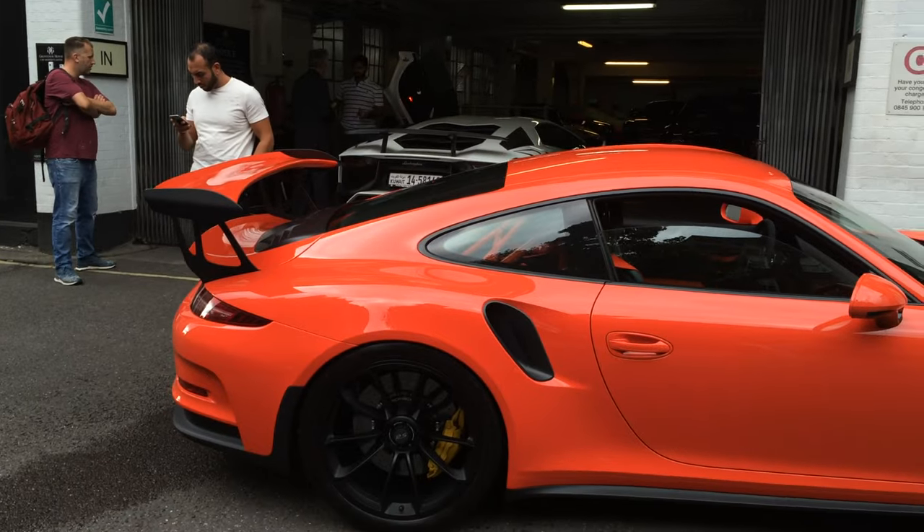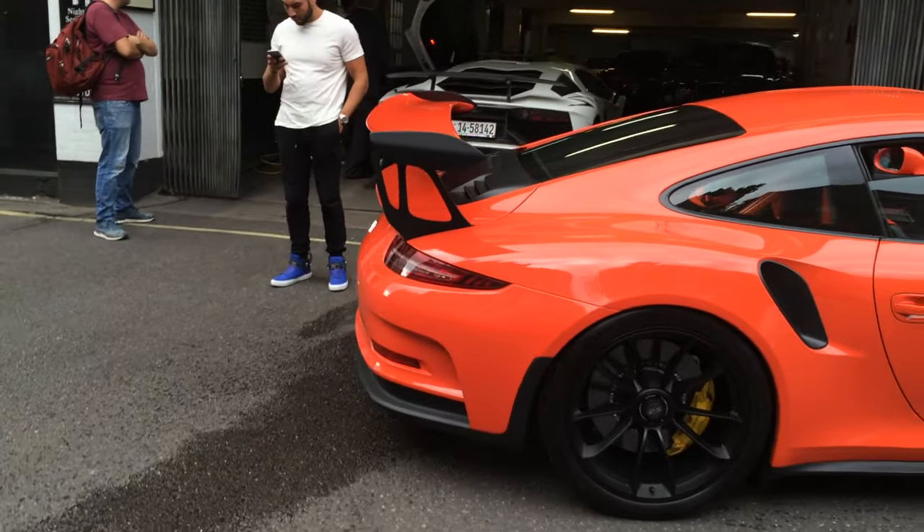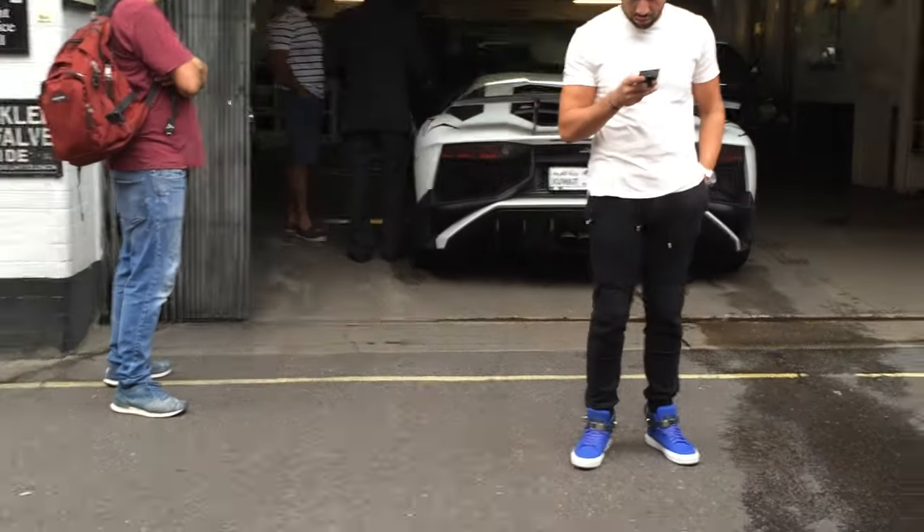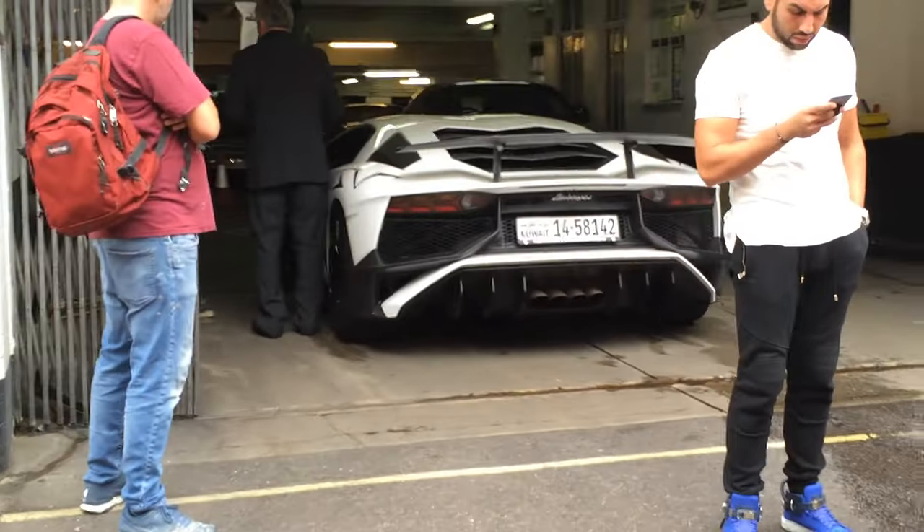And there's the Aventador as well. Hopefully they'll rev it up just now or something. Although they've just arrived here, so when they leave it gets really loud.